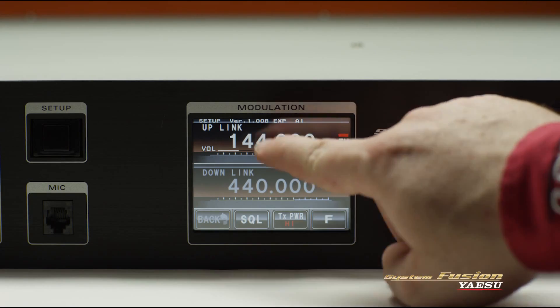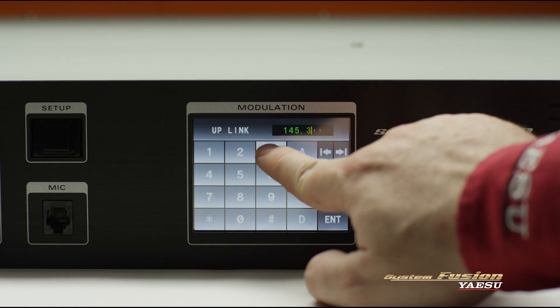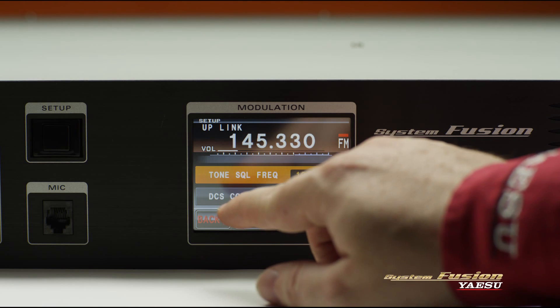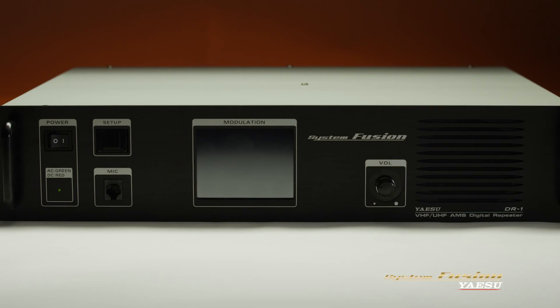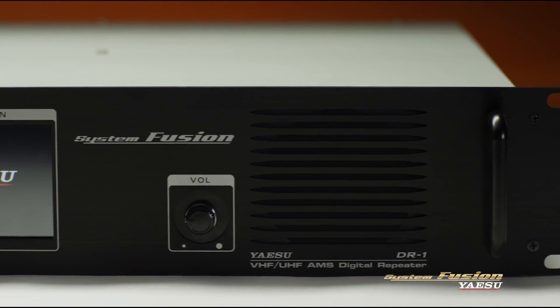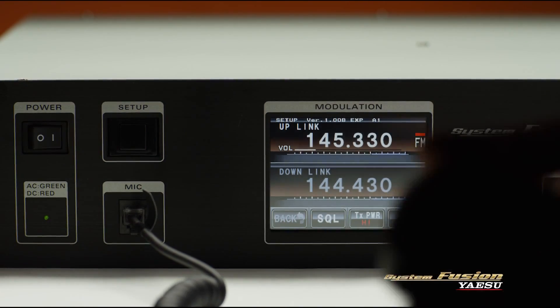The large-color touchscreen interface on the front panel is used to configure various settings, such as transmit and receive frequencies, mode selection settings, and transmit power, which can be set to 10, 25, or 50 watts. The display can be switched off after configuring the settings to prevent accidental operation. The microphone jack and built-in speaker on the front panel makes setup and adjustments easier and also allow for base station operations.